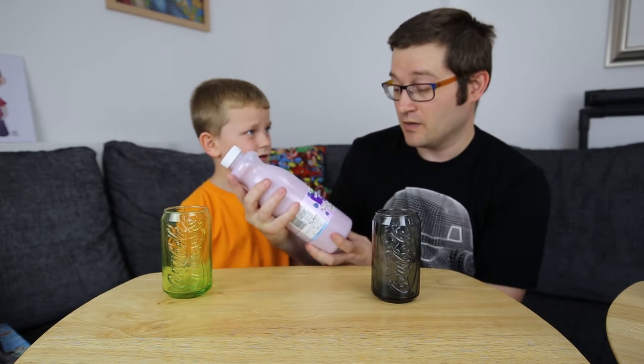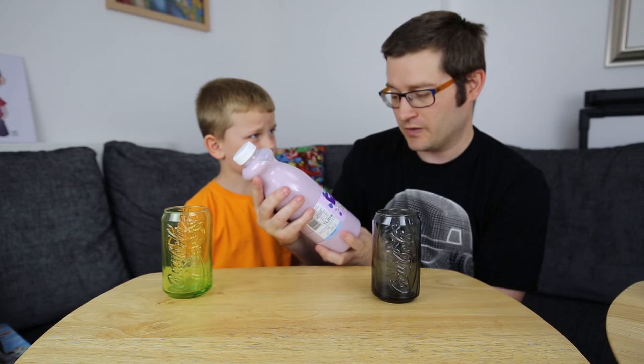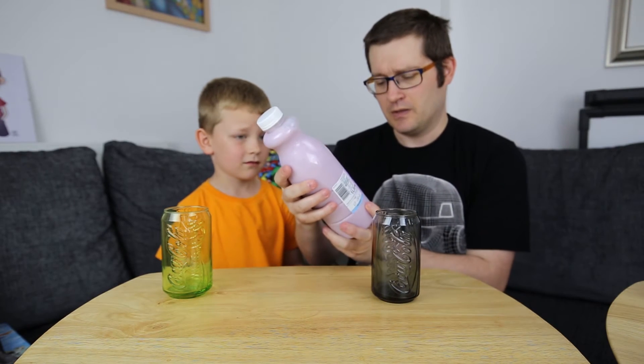So this is from Asda — Blueberry Muffin Flavoured Milk. Just Mootiful, with 1% fat milk. A source of calcium.